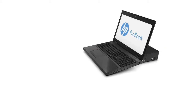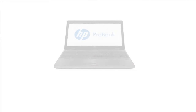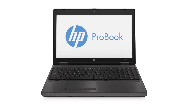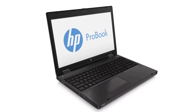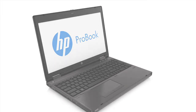The 2012 HP ProBook B Series is comprised of three business notebooks. The ProBook 6470B features a 14 inch diagonal display and Intel technology. The HP ProBook 6570B features a 15.6 inch diagonal display and Intel technology.